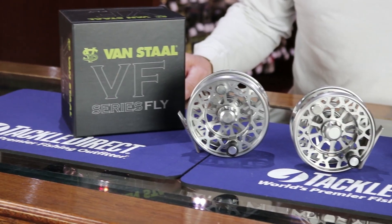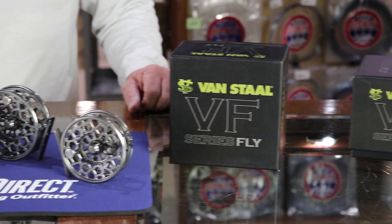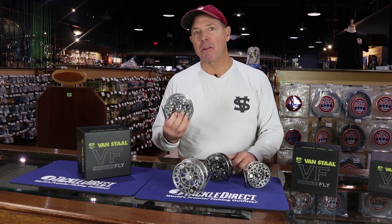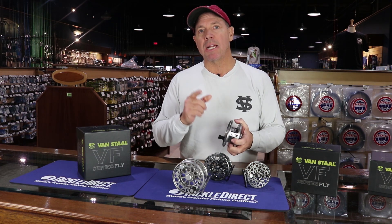So you get the choice of 6 models from the 3 weight all the way to the 12 weight, from just under 3 ounces to just under 9 ounces — the lightest machined aluminum reels on the market today that are all waterproof sealed. So you get an opportunity to win one this weekend.